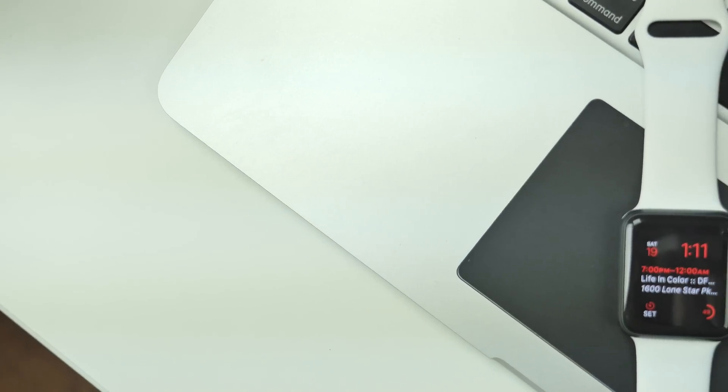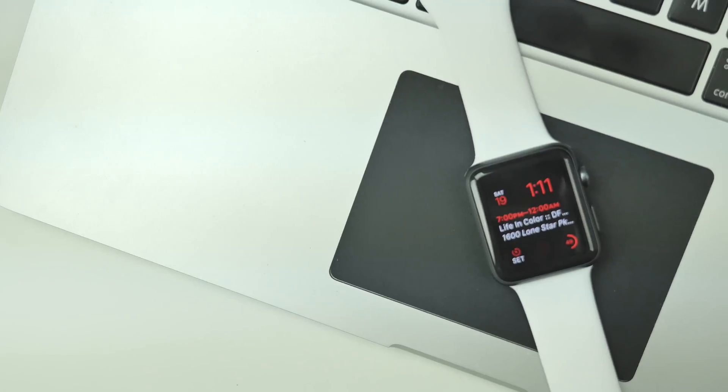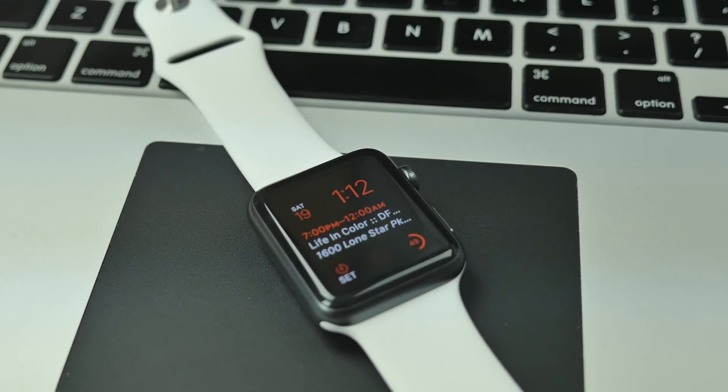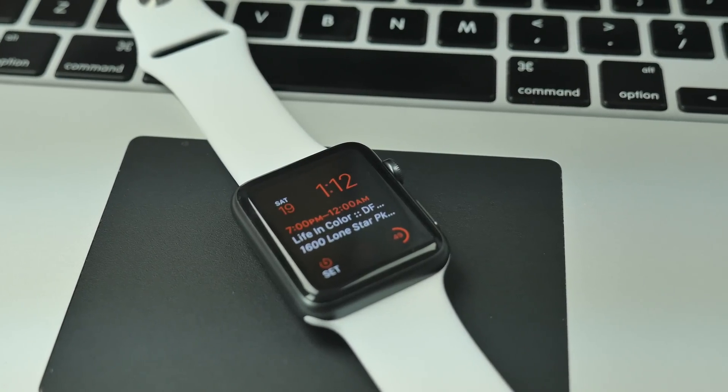Along with iOS 9, there's going to be WatchOS 2. So those of you who are Apple Watch owners will also be able to update your Apple Watch and get a lot more features. I do have a video covering that, so I'll leave a link down below in the description or you can click right here on your screen.